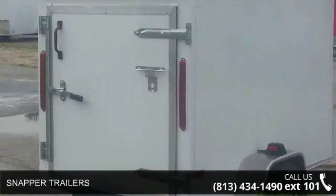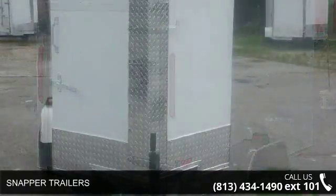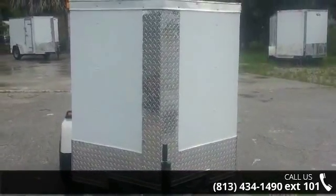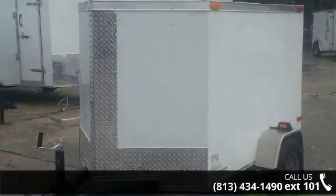Up for sale is the Snapper trailer. If you are looking for a quality trailer, consider this one. This unit is priced just right and comes equipped with many desirable features. For more details on this unit's features and options, follow the link in the description below.